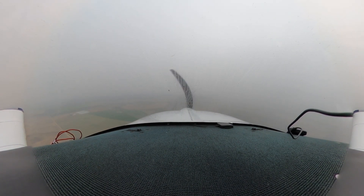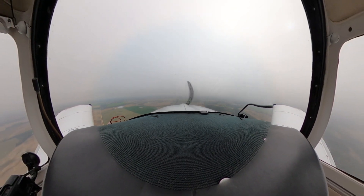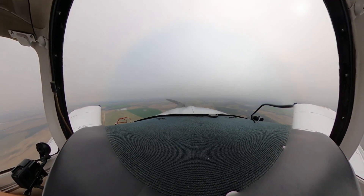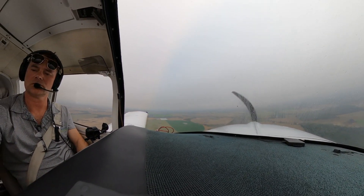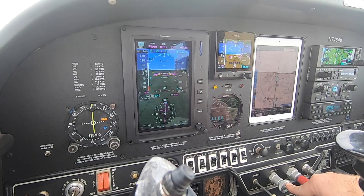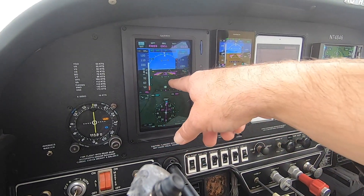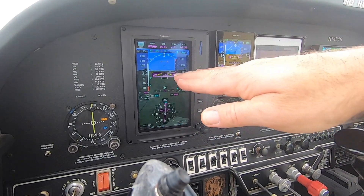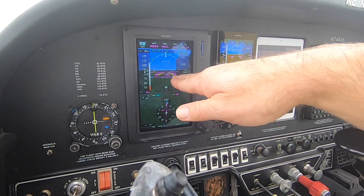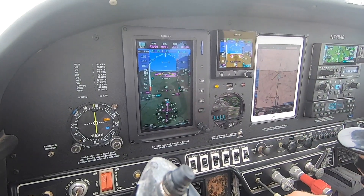Tallahassee, if you can hear me, Grumman 846 — cancel IFR, broke out at 1,100. This LPV is driving us right down on the path. All right, I don't think they heard me, so I'll have to cancel my IFR on the ground. See the synthetic vision showing where the runway's at. See how we're crabbed to the left a little bit — so if you're breaking out you can say, okay, the runway's going to be over at my 1 o'clock in this case.